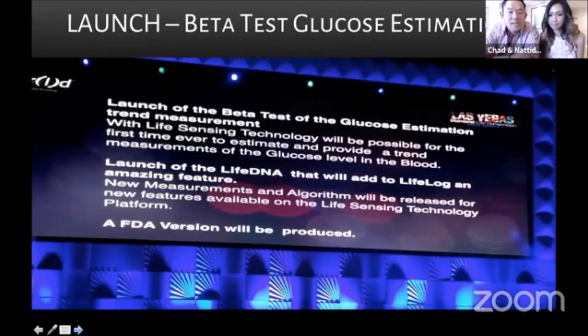The beta test for glucose estimation has launched and testing is going well. They just launched the Live DNA, which will be part of the Life Log. This is a huge announcement because with the Live DNA as part of the Life Log and the HELO, you are able to get information based on your history and your genetics that you didn't know before.